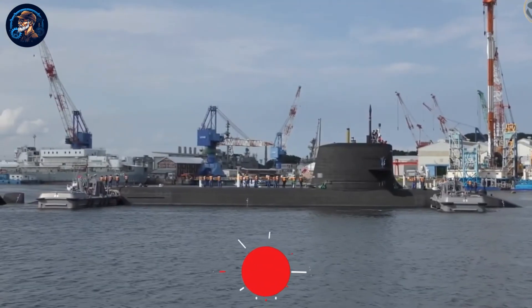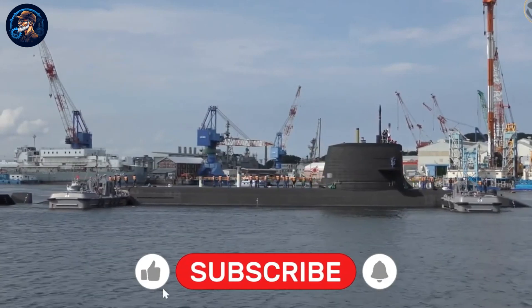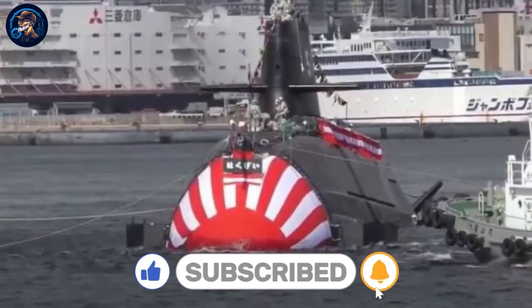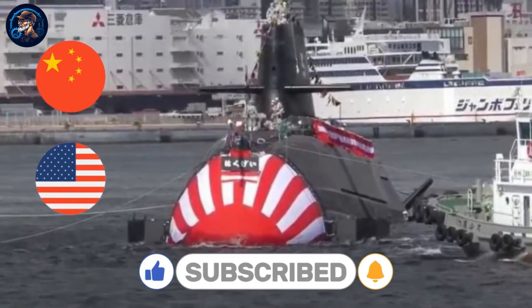In this video, we talk about the new Japanese Taigei submarine, its features, the effects on Japanese maritime security, and how powerful countries like the United States and China are reacting to it.